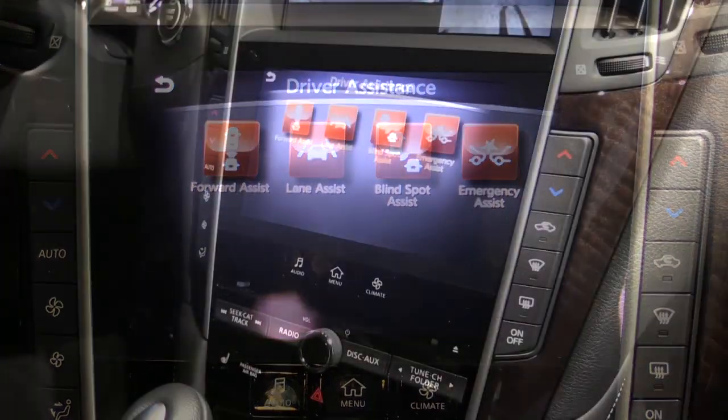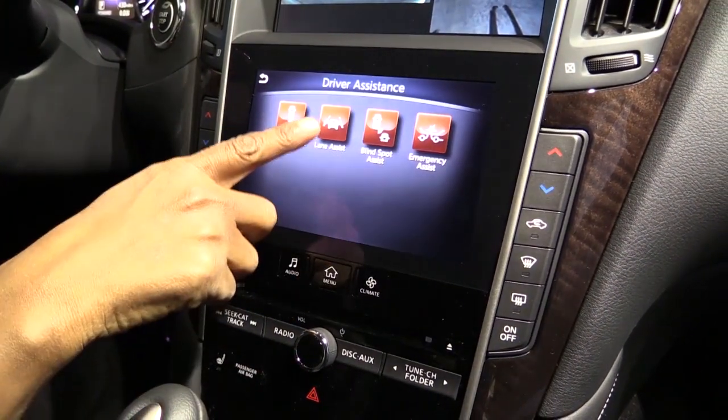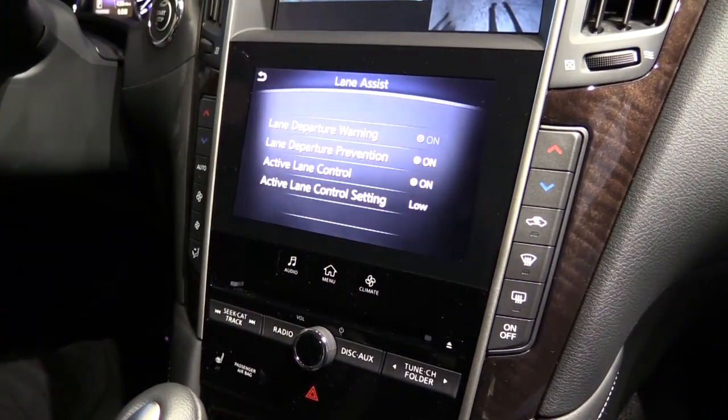The other thing that Infiniti has included is a lot of driver assistance features, which consumers are really demanding these days.